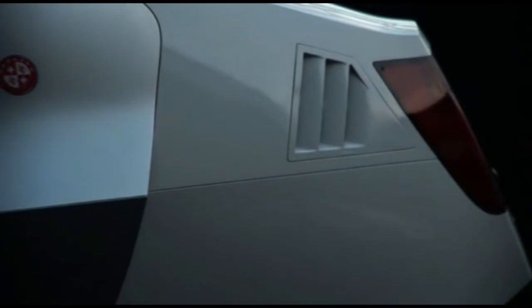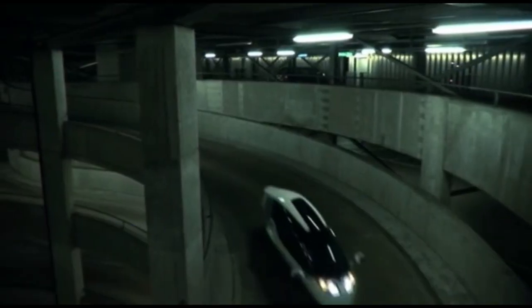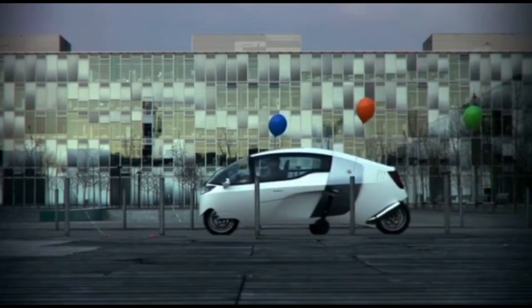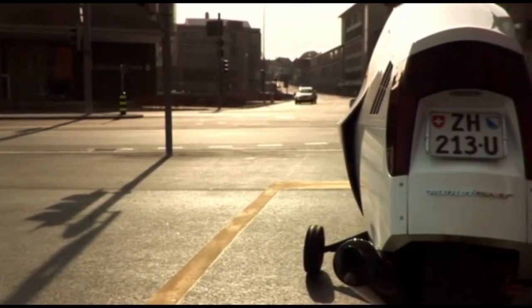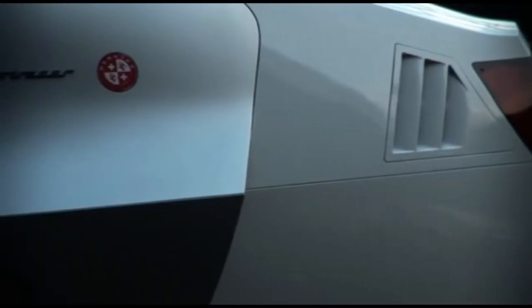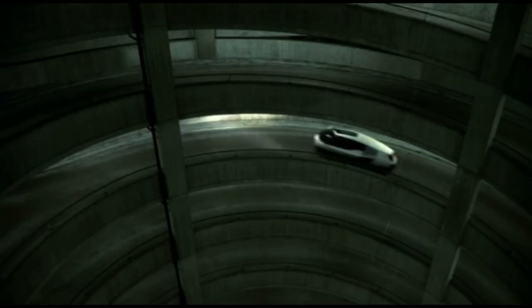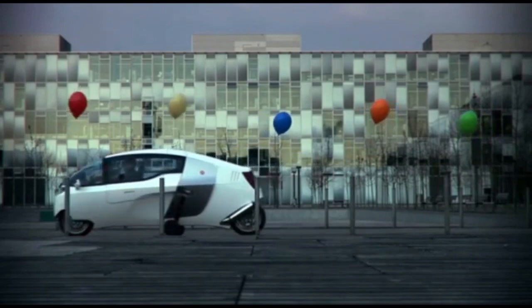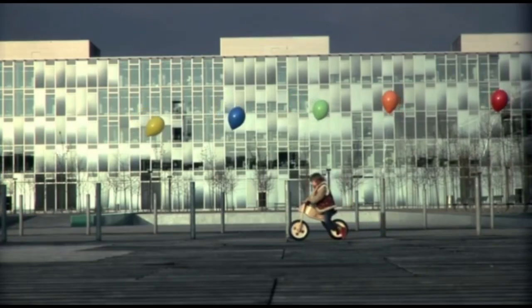The Peraves MonoTracer is a revolutionary fully enclosed electric motorcycle that combines the agility of a motorcycle with the comfort and protection of a car. Designed for those seeking a high-performance, eco-friendly ride, the MonoTracer offers a remarkable 250-mile range on a single charge, making it perfect for both short city trips and long-distance journeys.